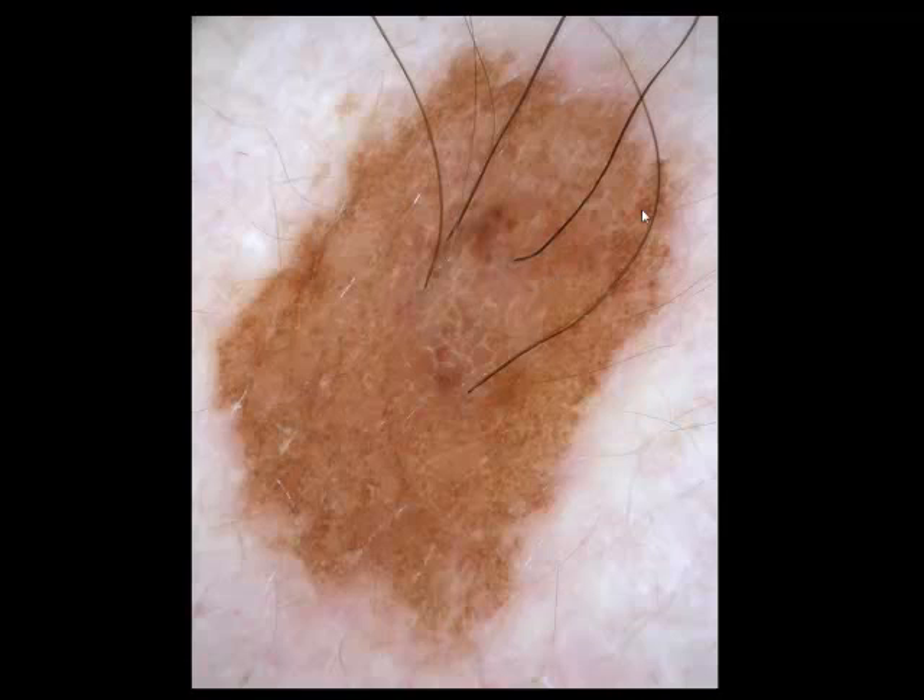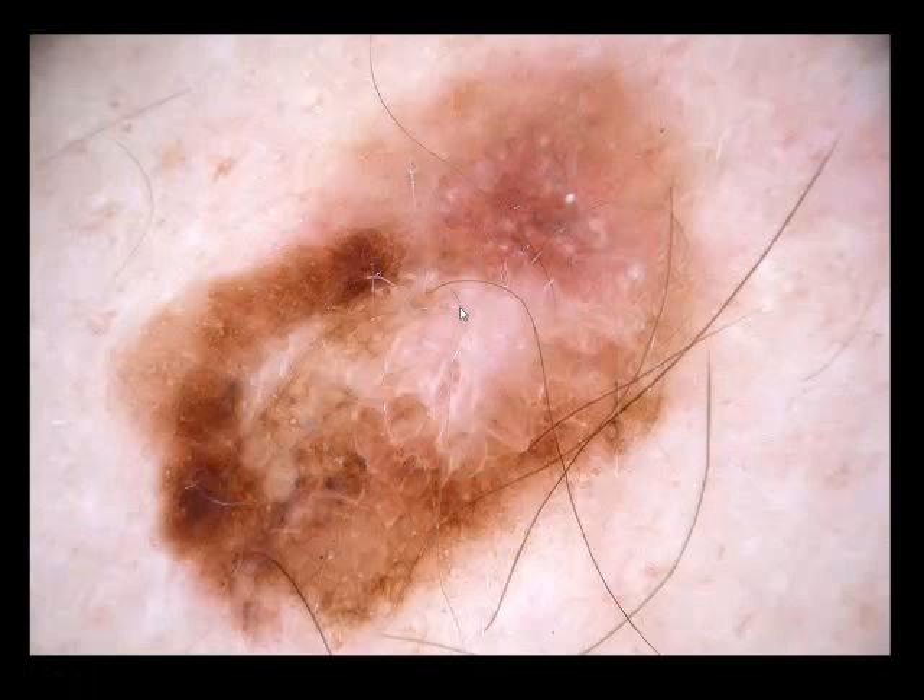Now what about this lesion? You also see terminal hairs — in fact an increase in terminal hairs. But you also see white lines. Looking at the entire lesion, you see a chaotic lesion with white lines. White lines are a clue to a malignant lesion — they can be found in melanoma or SCC, and can also be found in benign lesions. But in a chaotic lesion with a reticular pattern, it is a clue to melanoma. And this is a melanoma.